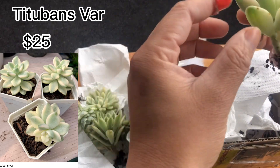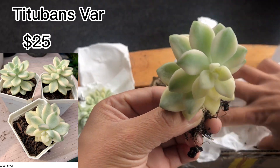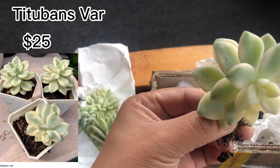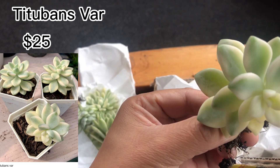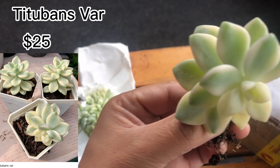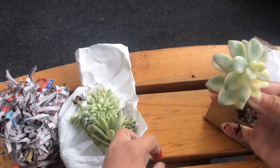Look how beautiful the variegated ones are — if we had more money we'd buy so many! But that's okay, little by little until we can collect more.